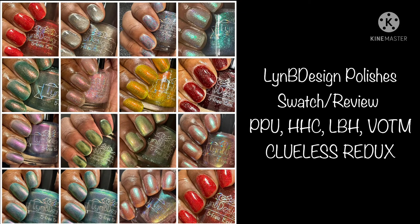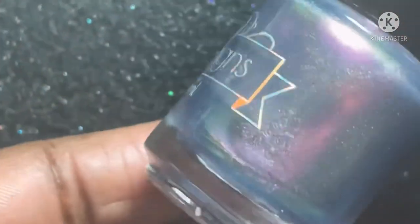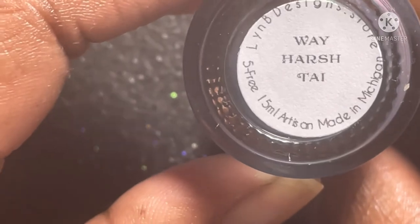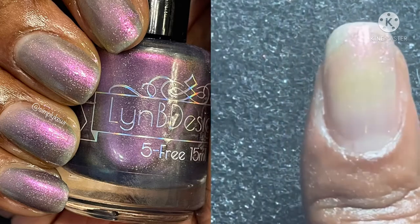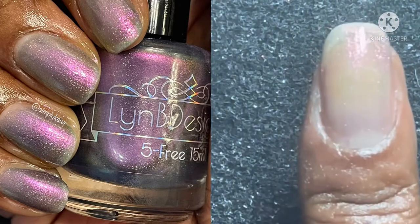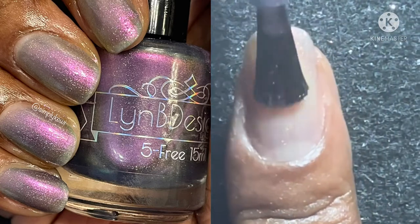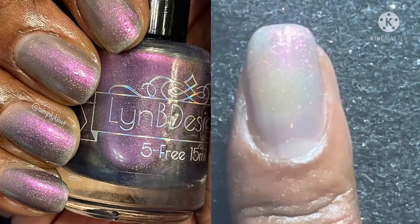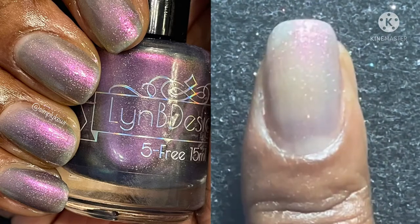The first set is Clueless Redux. First up we have Way Harsh Tai, which is a deep purple base with pink to yellow to green to teal shifting shimmer and linear hollow. I want to apologize for the cinematography being so blurred, but the swatch photo is the best representation of how the polish actually looks. Here is my second application of the polish.